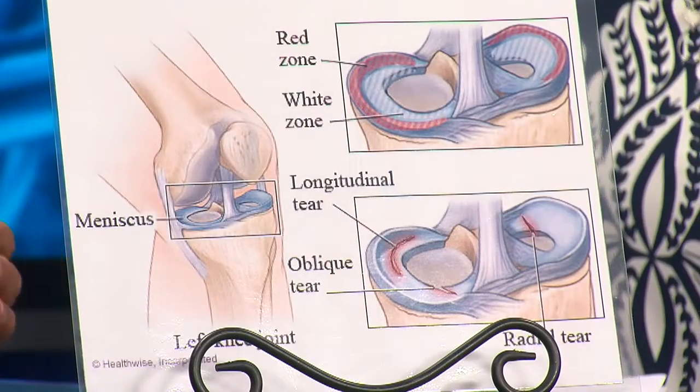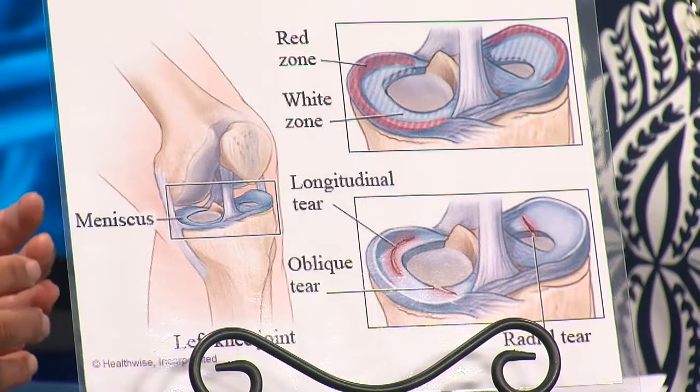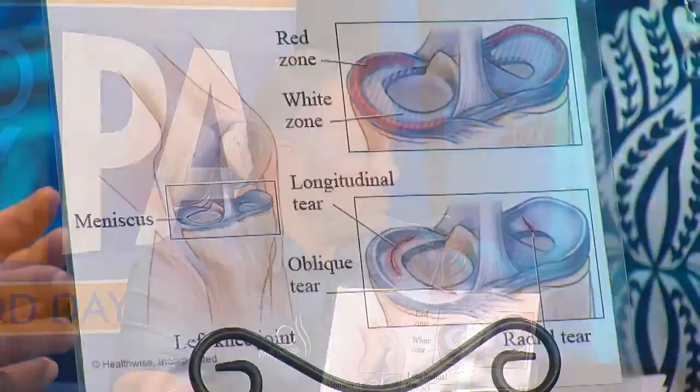How do you treat this? There are surgical and non-surgical options — it depends on the type of meniscus tear. There are two zones of the meniscus. A tear in the outer third where there's a good rich blood supply has a chance to heal on its own, or it may require surgery. Tears to the inner two-thirds where the blood supply is not as good typically will not heal on its own. Without that blood supply the meniscus cannot mend itself, and typically those will require surgery based on the patient's symptoms and activity level.